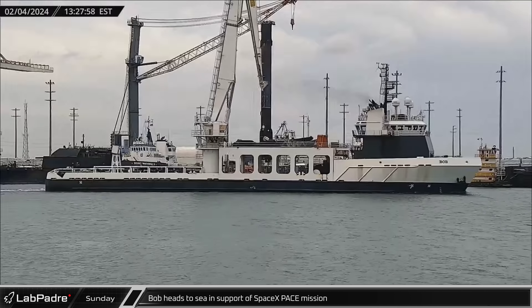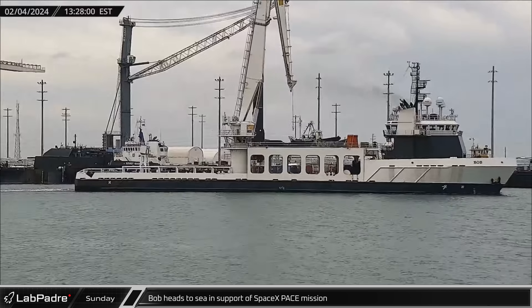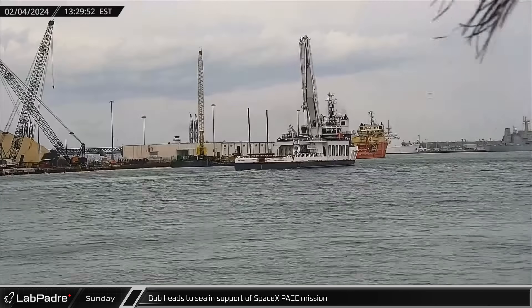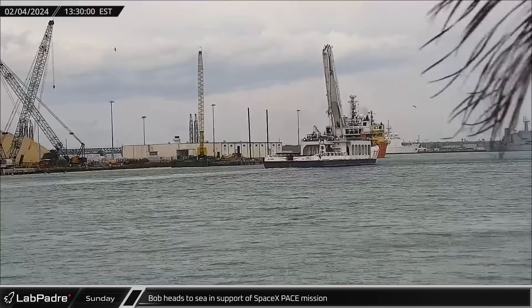On Sunday, support ship Bob headed back out to sea in support of the Plankton Aerosol Cloud Ocean Ecosystem, or PACE, mission ahead of its Thursday launch on Falcon 9.